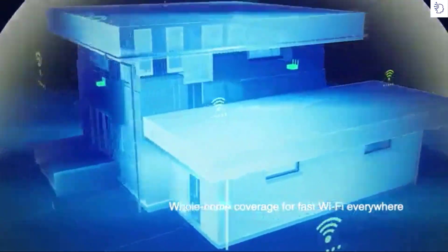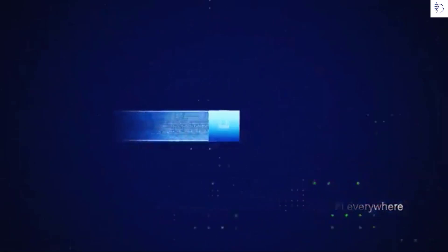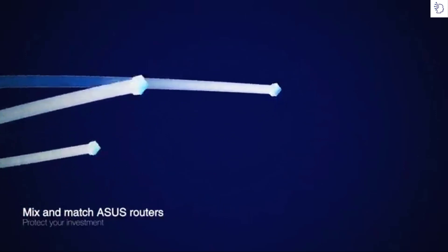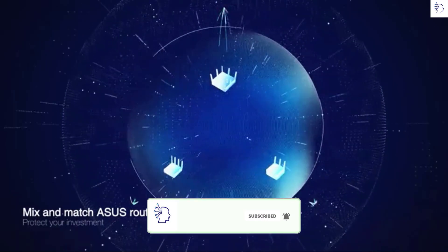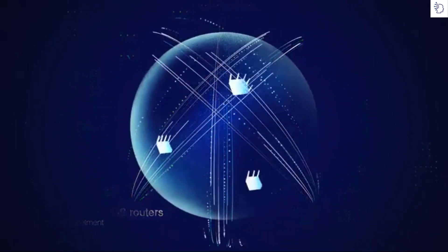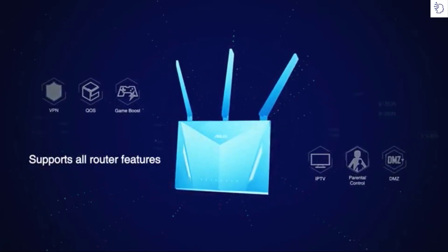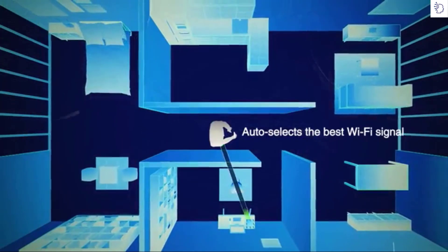AI Mesh combines multiple ASUS routers to give you true whole-home Wi-Fi, and you can even mix different ASUS router models. So when you upgrade, you don't need to throw away your old router or buy a complete new Wi-Fi system — just make it part of your AI Mesh system. And unlike rival multi-hub systems, you can still use all the great features of your ASUS routers.